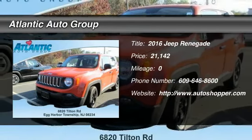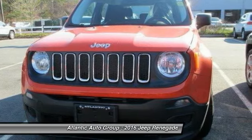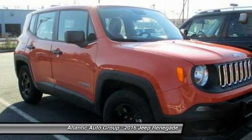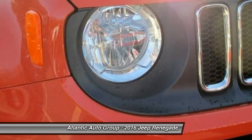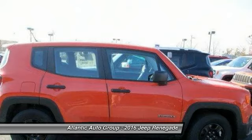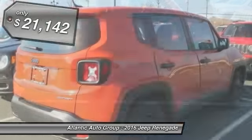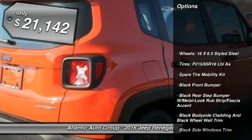The 2016 Jeep Renegade offers full-size capability built in a smaller SUV. The Jeep Renegade is an incredible combo of smart technology, cool colors, and innovative materials. It has a capable command center with the tools you need for discovering everything that's out there, and is priced below $25,000.